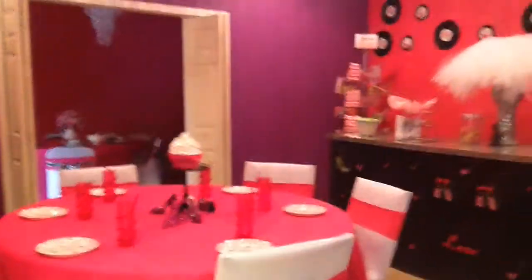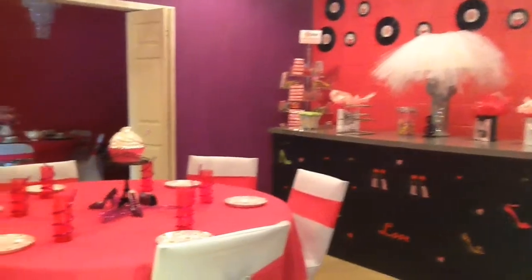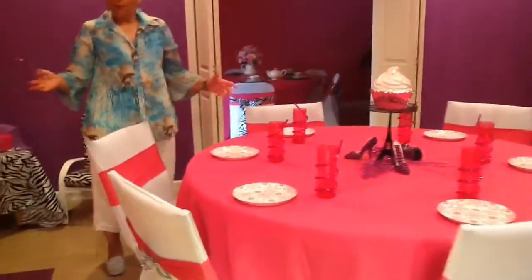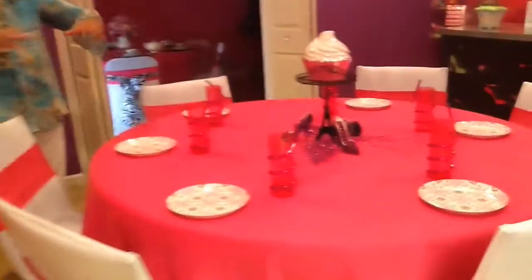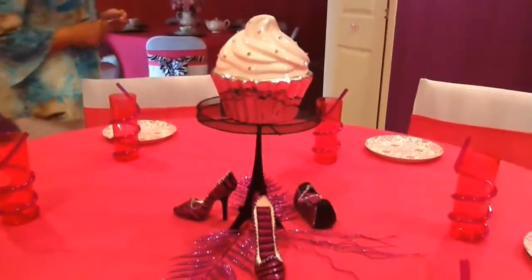We're setting up a party for Saturday. This is one of our party rooms. We have two party rooms, depending on the type of party — we use both. If they request all of the girls in one room, we put a long table and we do the 12 at the table.